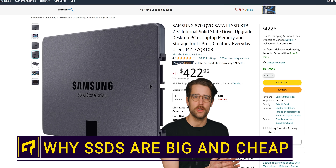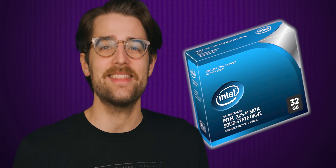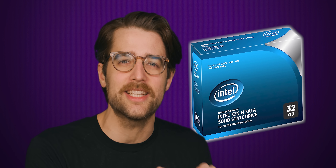Eight terabytes of solid state storage for less than 500 bucks? Back in 2009, you would have paid that much for a mere 32 gigs of space. So why is it that you can get 250 times the space for the same price a mere 14 years later? Well, there's a huge contributing factor you might not know about.